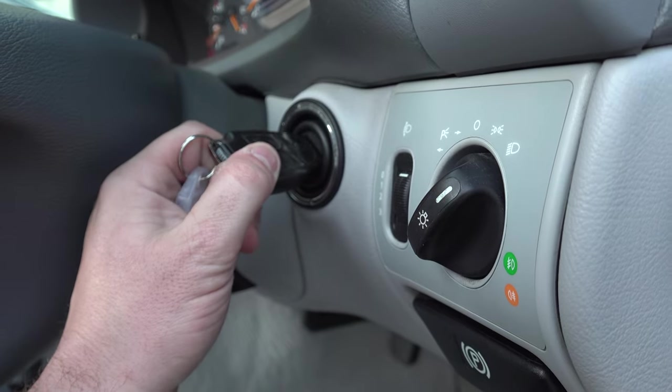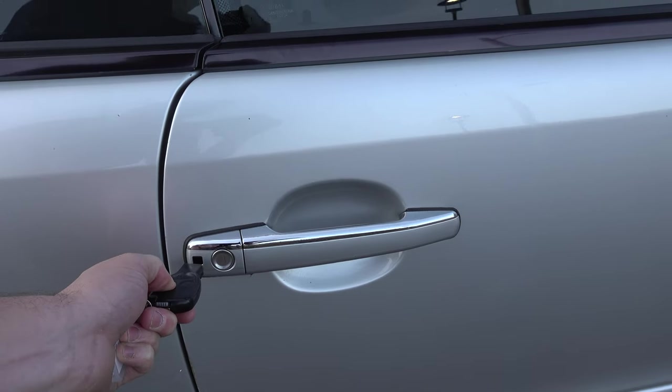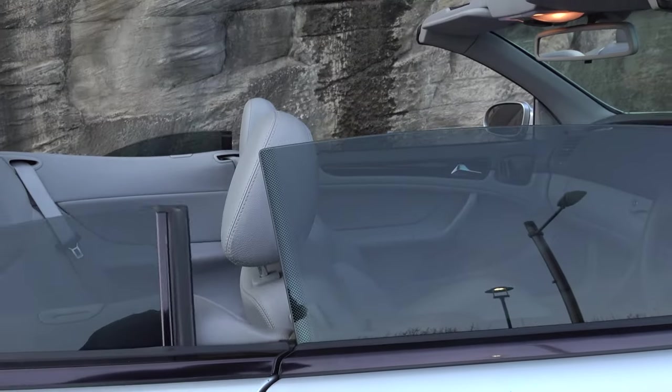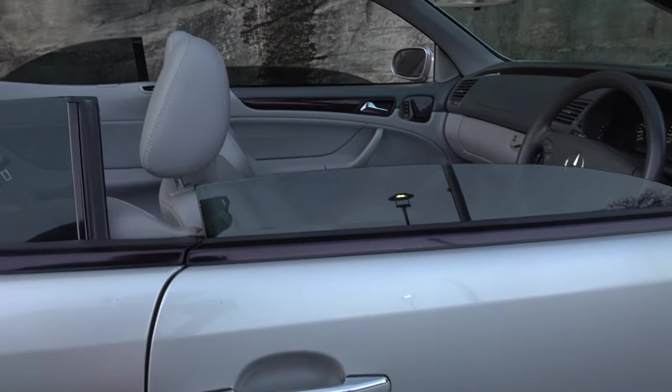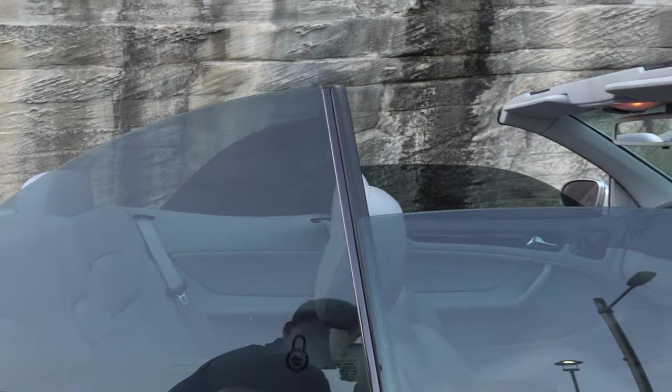Before you climb inside, you have a remote key with central locking, and if you hold down unlock that will activate the summer feature where all of the windows will go down automatically. If you hold lock, it will do the same thing in reverse, so all the windows will go up.